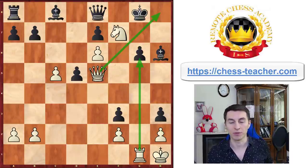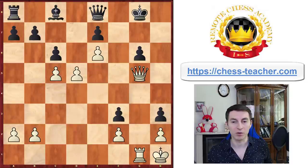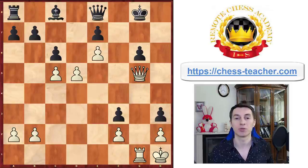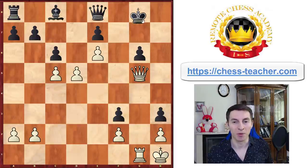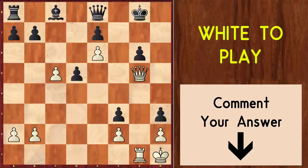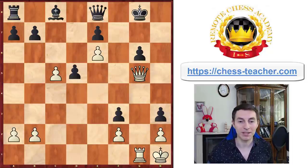But instead of allowing that, black can just take the knight, which is what they did in the game. After bishop takes, queen takes g5, at first it may seem like white has too few pieces left to develop any real attack — but that's not quite the case. White is still able to create interesting threats. Black played king g7 to defend the pawn. Here's a quick question: what would happen if black takes this pawn — how would you develop an attack? Please write it down in the comments below.